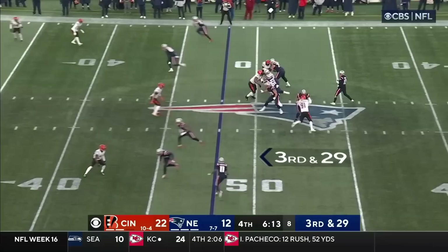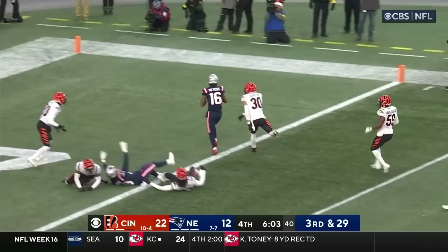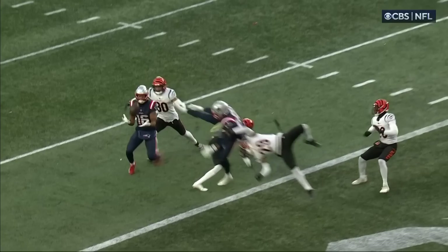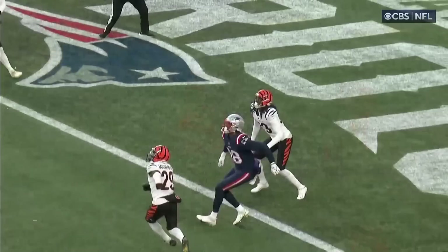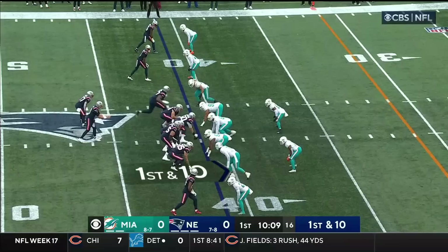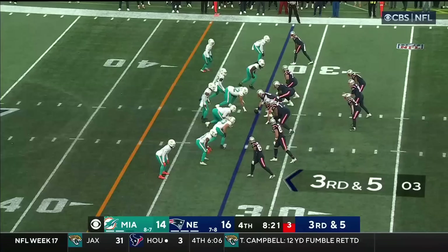Jones steps up, tries to avoid it, buys some time, Jones uncorks a deep ball — touchdown on the ricochet! Jacoby Myers! Give the assist to Scotty Washington. It looks like Scotty Washington pushes it back to Jacoby Myers, but it's just off of his hands. And New England's got a first down in Miami territory. Jones over the middle and he hooks up with Jacoby Myers.